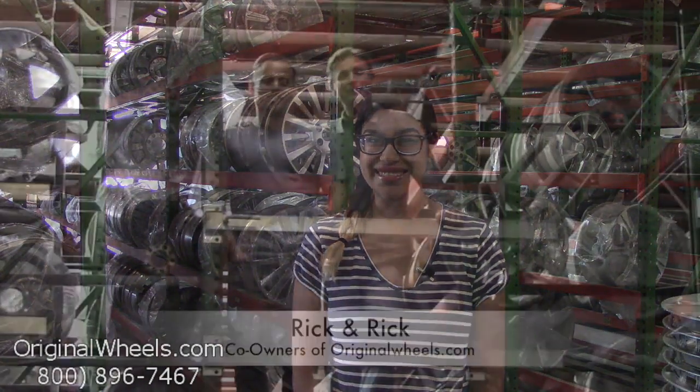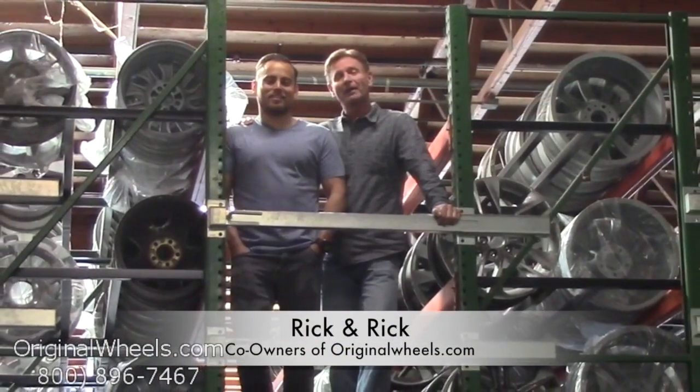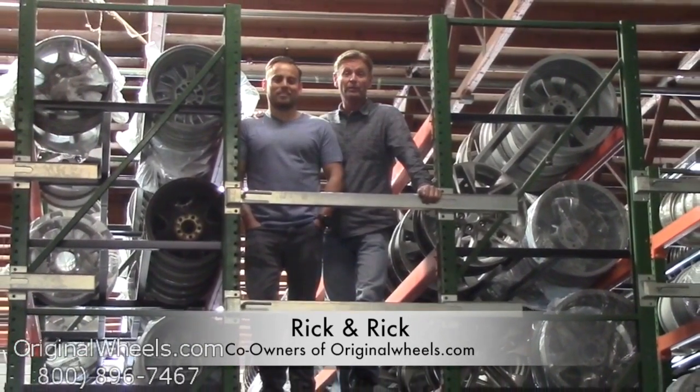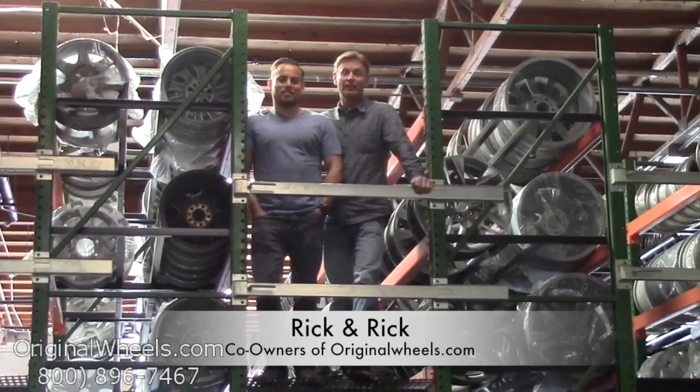Always remember that each of our wheels are hand inspected by our quality assurance team to ensure that you receive your wheels in immaculate condition. It's Rick and Rick from OriginalWheels.com, and we are proud to have been serving the public and automotive industry with wheels and hubcaps since 1979.